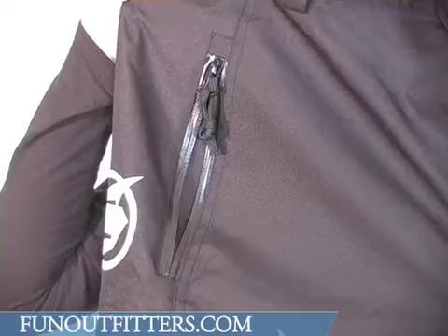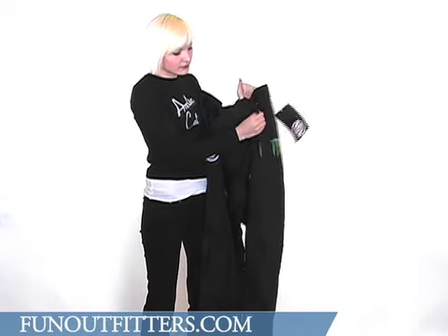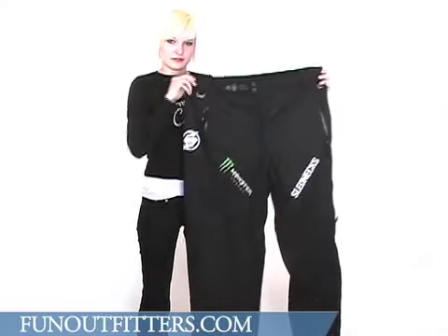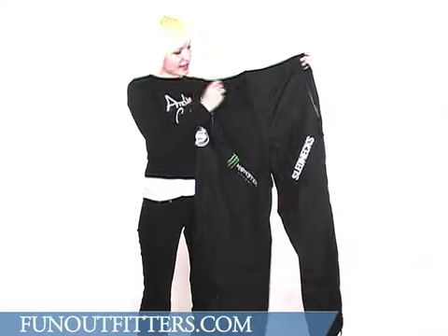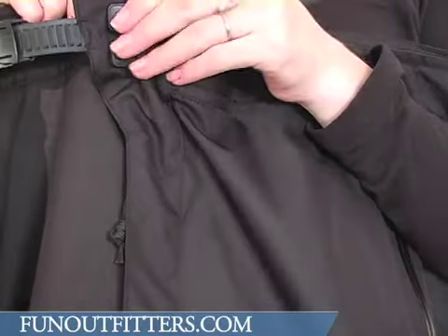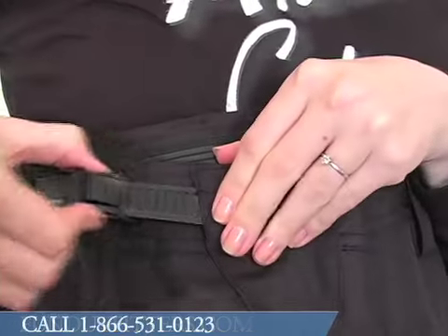They have two hand pockets here in the front. The zipper has a snap fly and velcro with an adjustable moto-inspired waist.